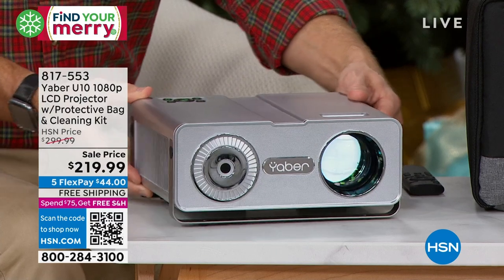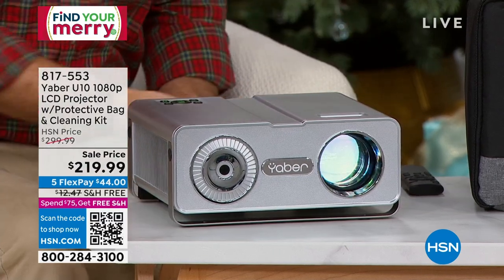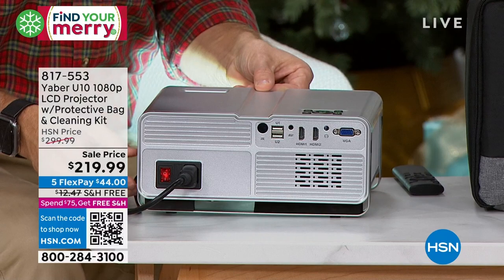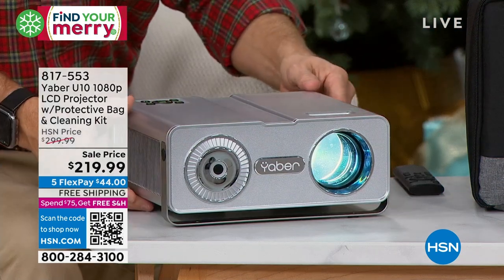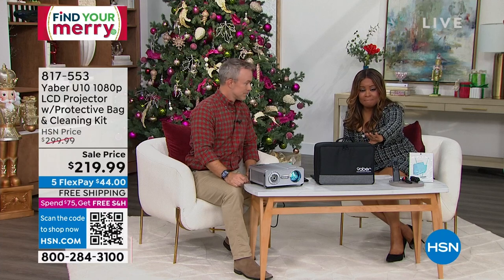Instantly, right away, you can see that it has a great sleek design to it. We're going to talk about what you get: the projector that Bill is showcasing, the remote control — you'll need to pop in three AAA batteries — a power cable, an HDMI cable, and the protective bag.